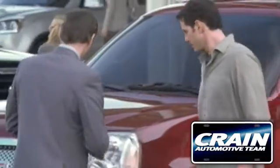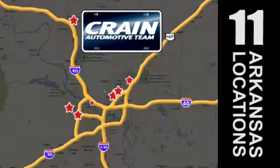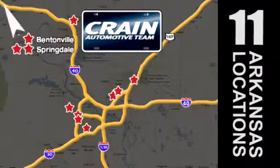Visit us anytime at craneteam.com. Go, go. Craneteam's got them. Craneteam.com.